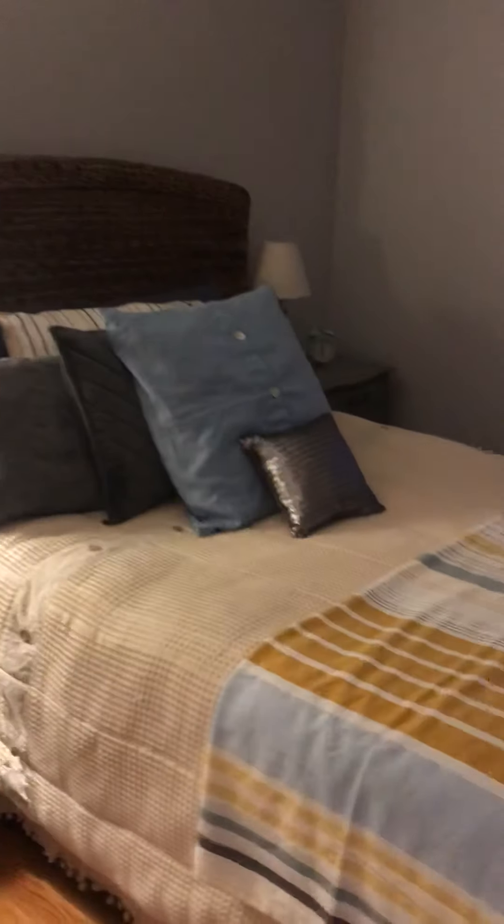Hey there. This is the master bedroom at Michigan. It's just cute.